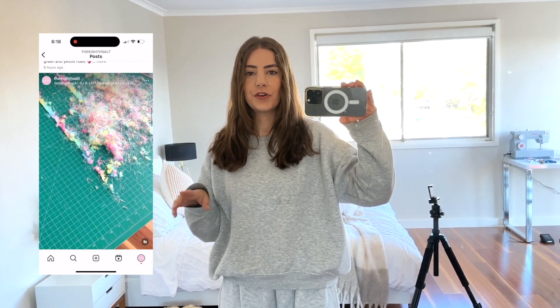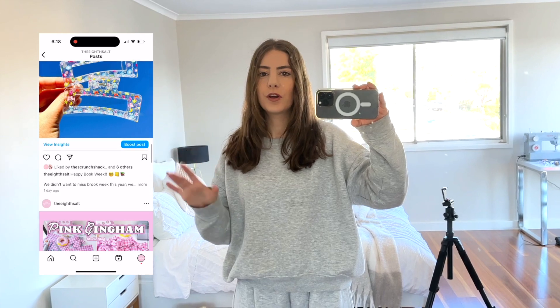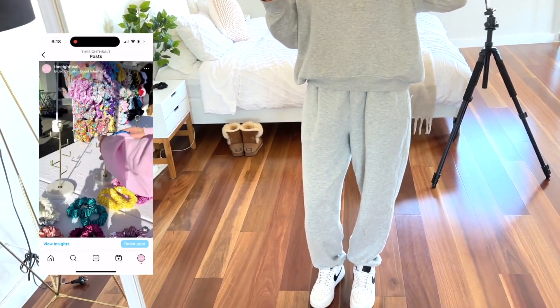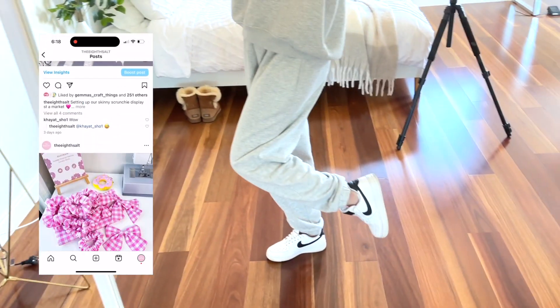In today's video I'll be bringing you guys along with me for a day in my life working from home and running my small business from home. I am in a comfy tracksuit and I have donned some sneakers for you all, however I'll be making this day as realistic as possible for you.